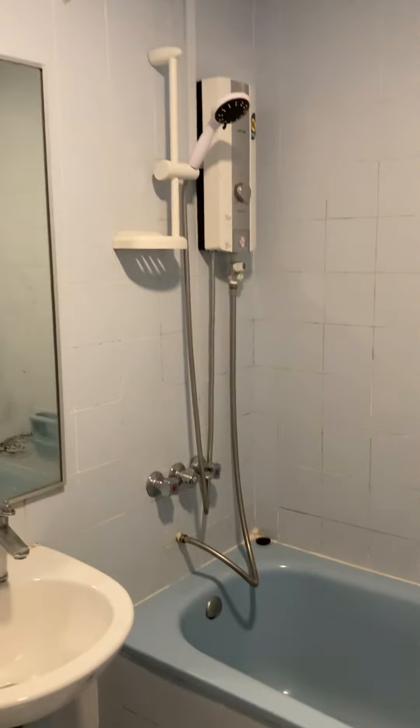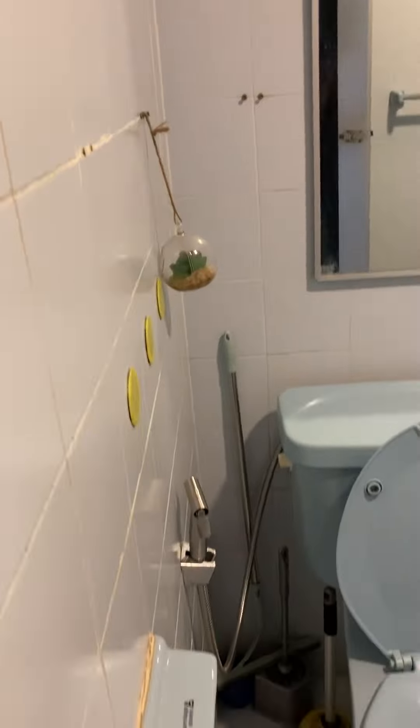Let's check our bedroom. Nice and comfy. What's missing is a little vanity table so I can do my makeup. I guess this will work.